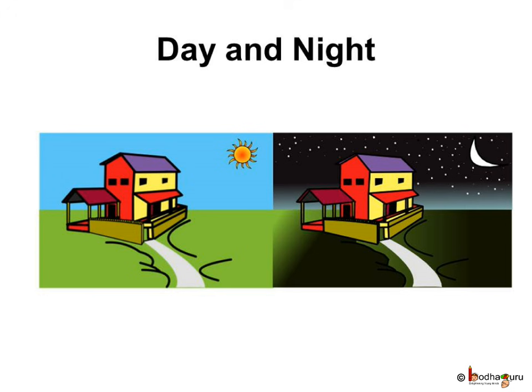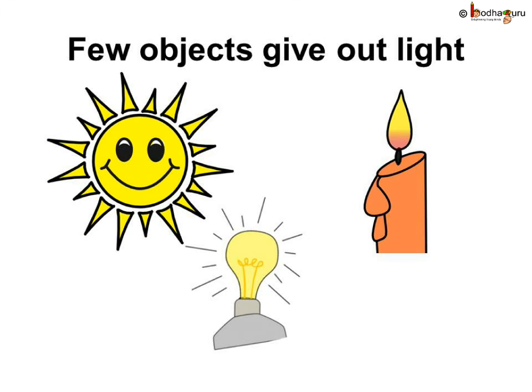But is this light sufficient for us? No, we need other sources of light too. Other than the sun and the stars, electric lamps and candle flames also give us light.